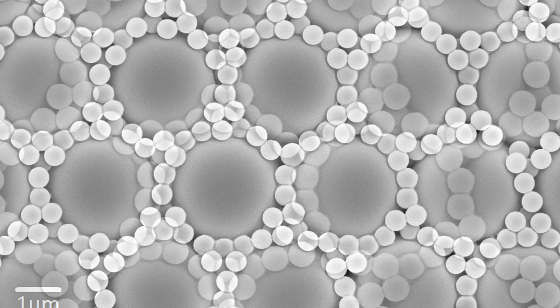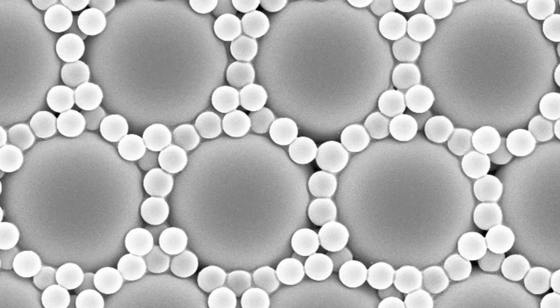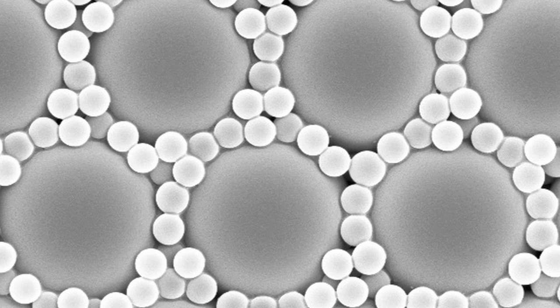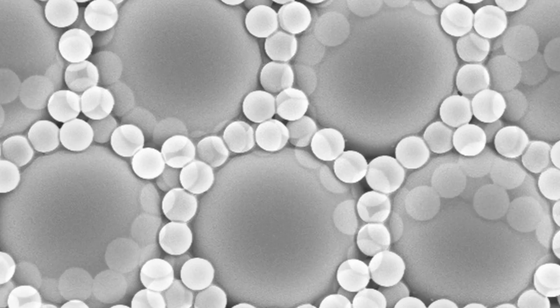You might think that these spheres would have to be delicately placed to get such a geometric pattern, but in fact they assemble themselves as they dry out from a water solution. The self-assembly process was carefully controlled in our lab to form this opal, but similar processes happen naturally with silica spheres in sandstone to form opal gemstones.